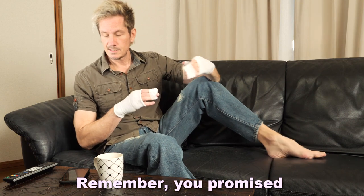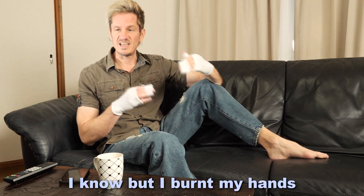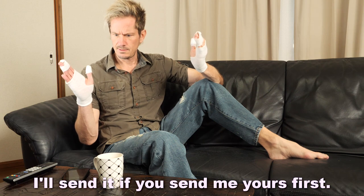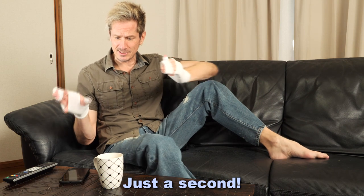Hey Kelly! Remember you promised me we'd do some sexting today? I know, but I burnt my hands. I took a picture. I'll send it if you send me yours first. Really? You took a picture — if I send mine? Okay, just a second.